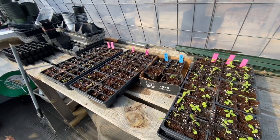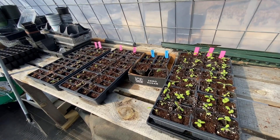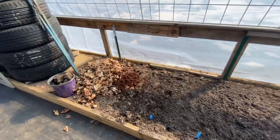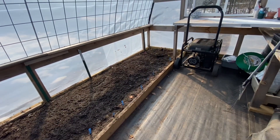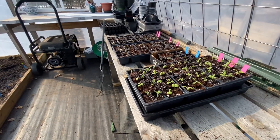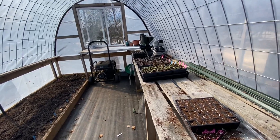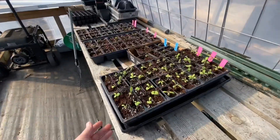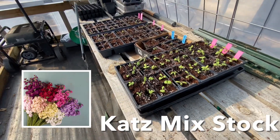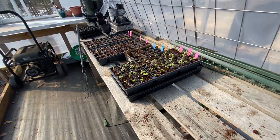My plan this year is to grow everything from seed — every vegetable, every flower — for a couple of reasons. One, obviously money; seeds are way cheaper. Two, I can grow what I want to grow. Like this whole flat of stock would probably be 18 bucks to buy, and I think the seeds were $4.